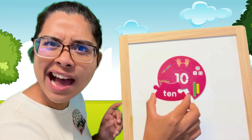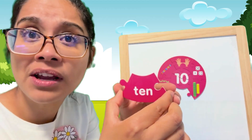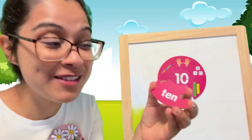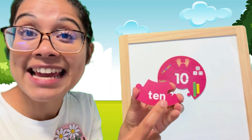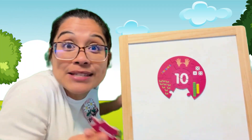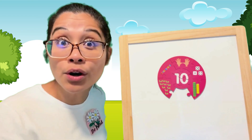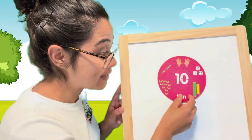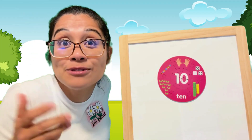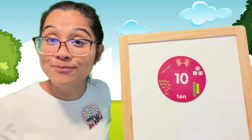This one has letters. That's peculiar. It's in word form. T-E-N. Ten. You could also represent the number 10 using letters and a word. I use letters to make sounds and I use it in word form too. Ten.